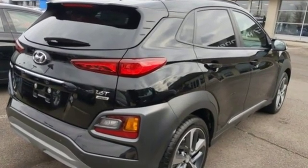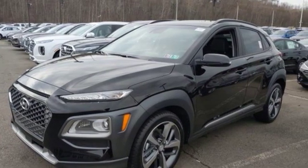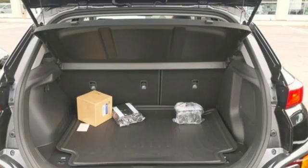Intercooled turbo inline four-cylinder engine. Front heated leather bucket seats. Integrated navigation system with voice activation. Rear parking sensors.